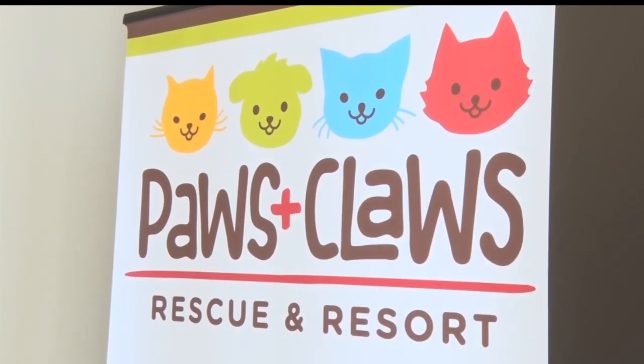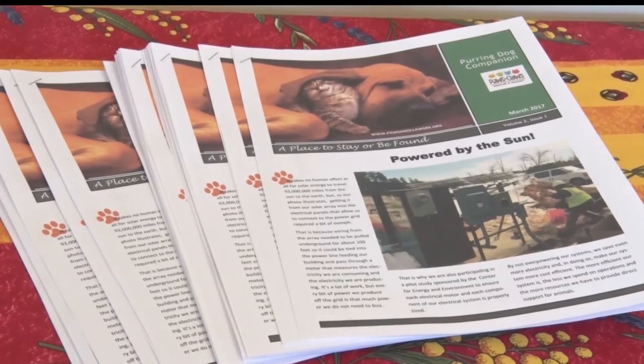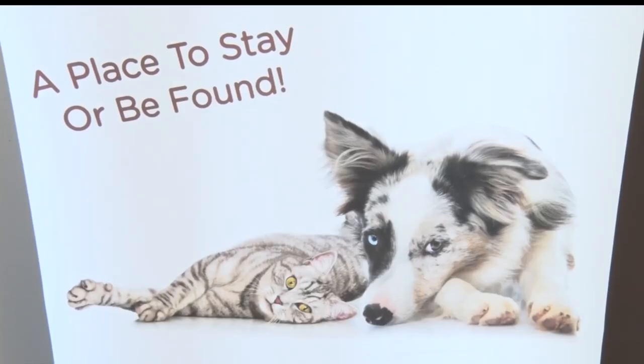Saving energy equals saving money, so more time can be spent providing services for the animals. Animals do complete our family, and there are a number of animals that are homeless. They need to find their forever homes, and we hope to provide that opportunity.